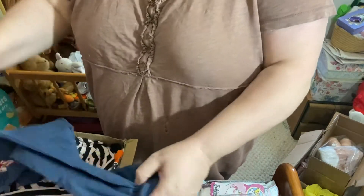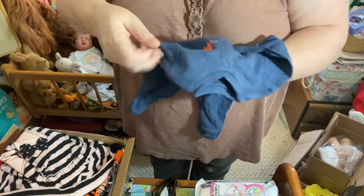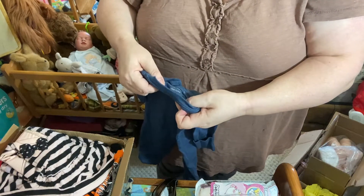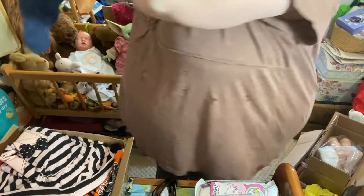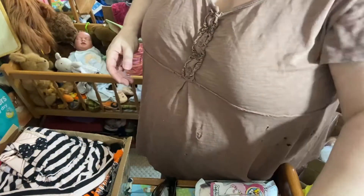Shall we open them? Oh, a little dinosaur sleeper — a baby sleeper. Early days. A newborn sleeper. Oh, that is so cute with a little dinosaur on it.